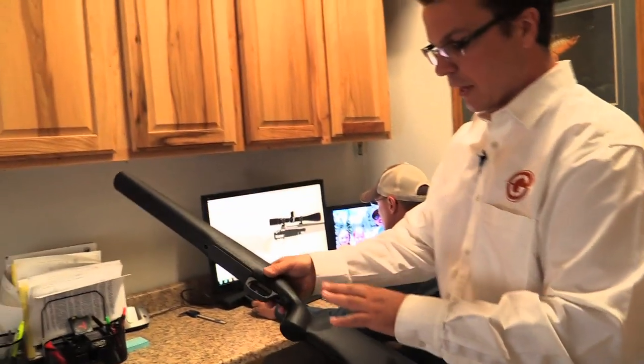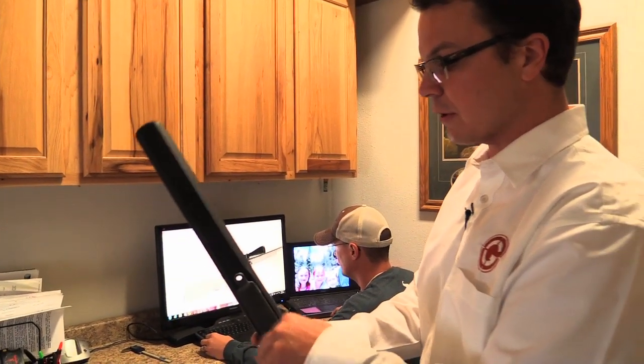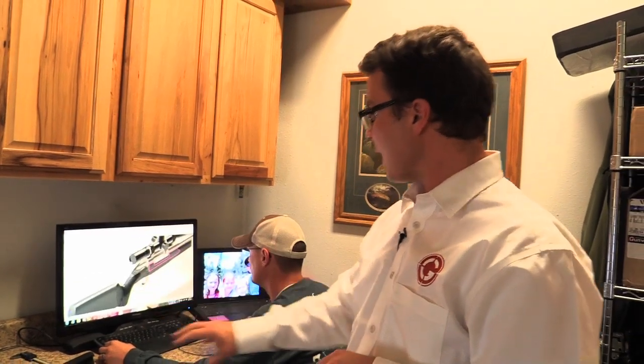We've prototyped a stock and a bottom metal with a detachable mag box. You can print some really cool parts and test them — make sure they fit, make sure the design concept and the function are going to work. That's the main thing you're trying to do with rapid prototyping. You can even do it in some metal parts if you need to make functional parts.